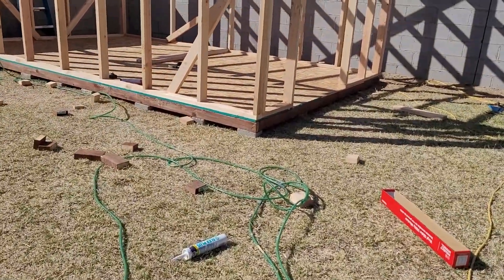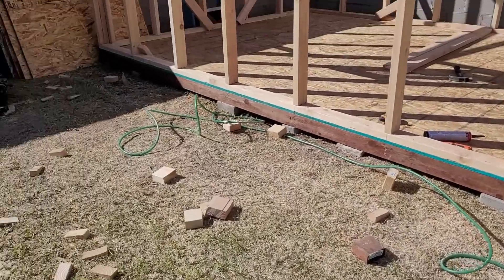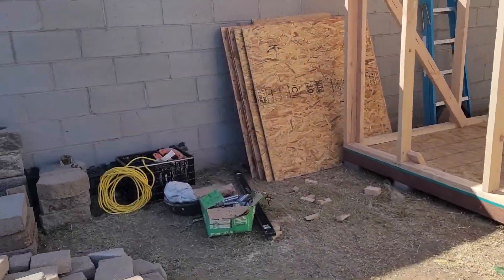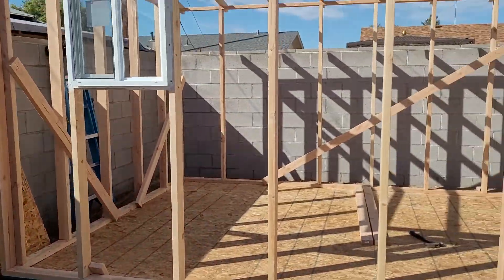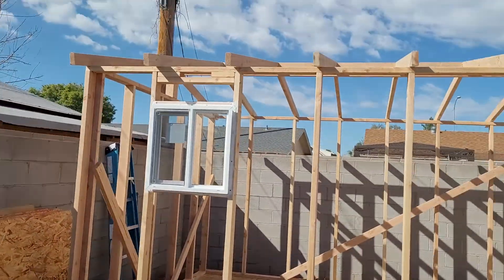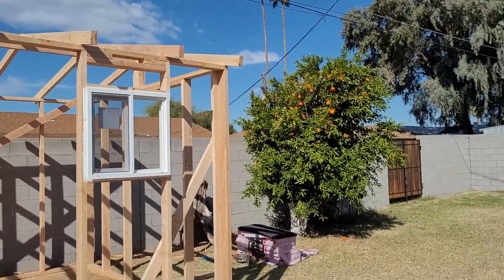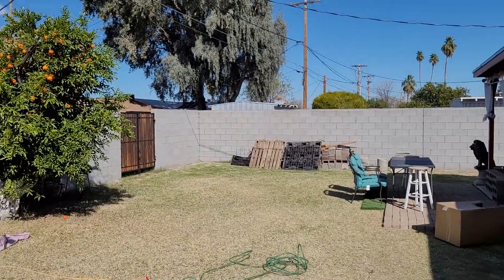You guys can see the process and that's why I'm showing you this. Maybe by the next video you'll be seeing him put the siding on it and doing the roof on top with the shingles.